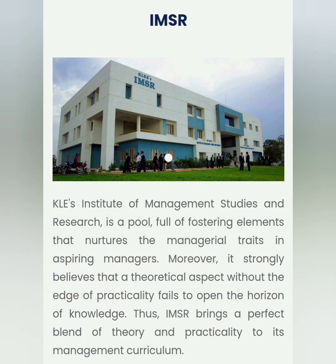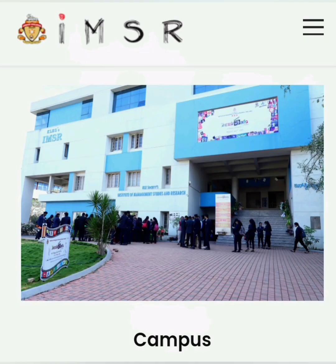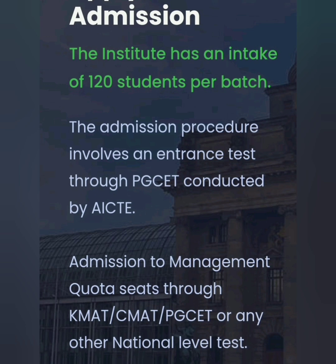This is the main college building and it's a decent infrastructure with respect to amenities which are available for students to study and excel. The total number of seats are 120.